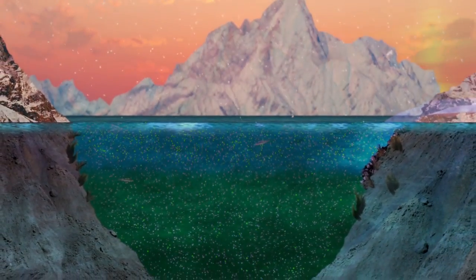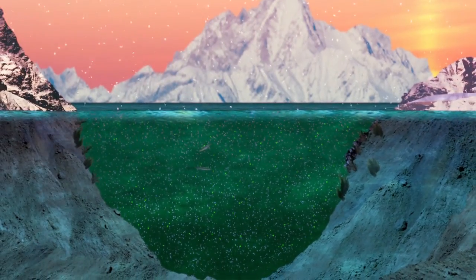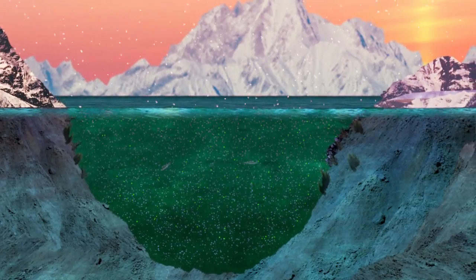In the winter, the water is rich with nutrients, but the sunlight is too weak to promote algae growth.